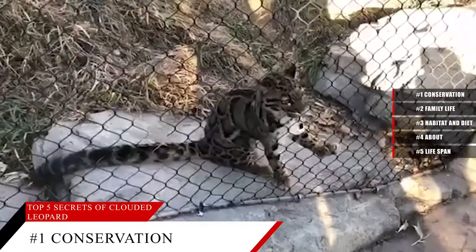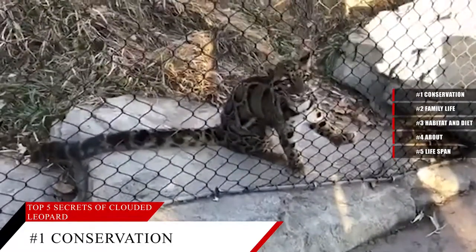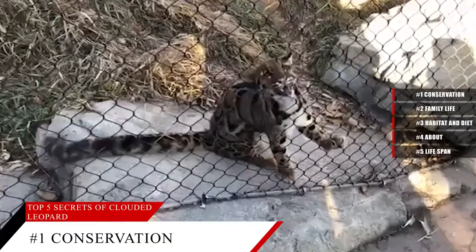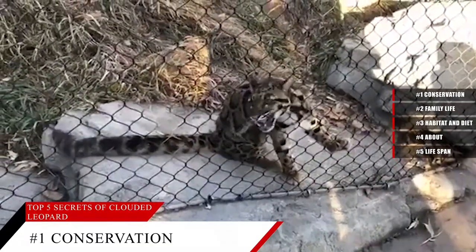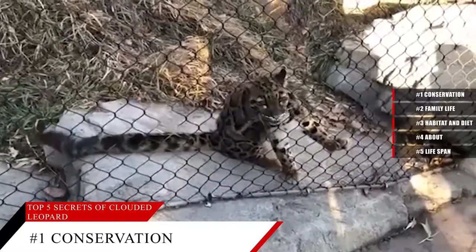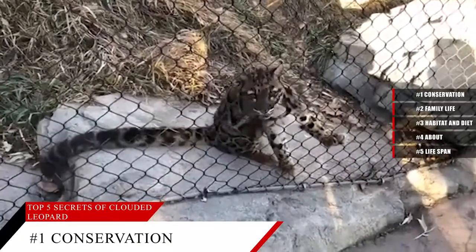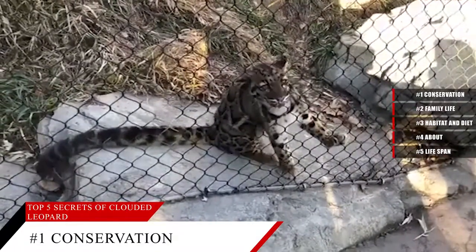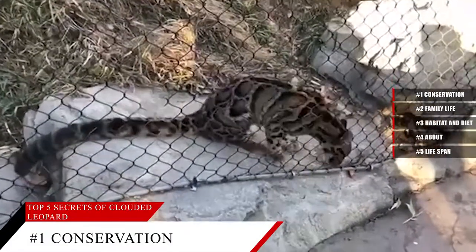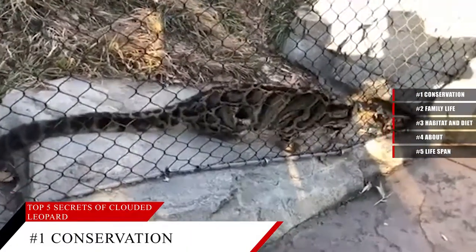Some fun facts about the Clouded Leopard: Clouded Leopards are good swimmers, and may have populated small islands off Vietnam and Borneo using their swimming abilities. In China, the Clouded Leopard is called the Mint Leopard, because its spots look like mint leaves. Male Clouded Leopards can be more than twice the size of females — this is the largest gender-size difference in the entire cat family.